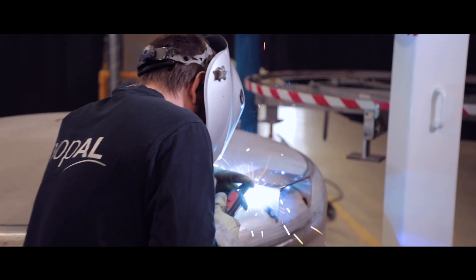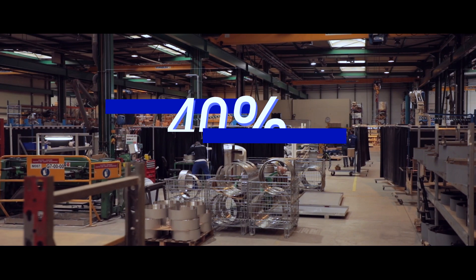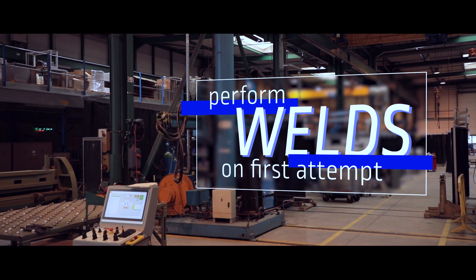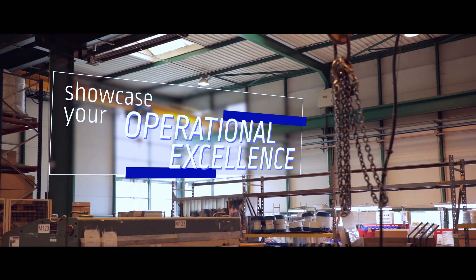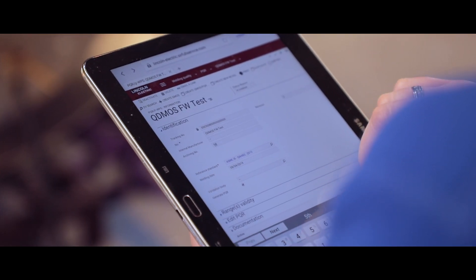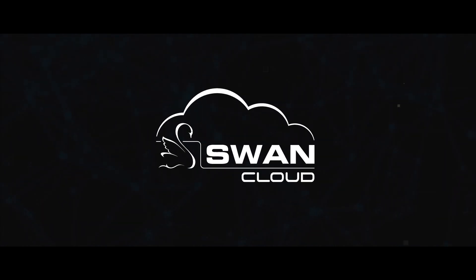We've created SwanCloud for welders, engineers, maintenance and production managers, but above all, for you. You will work more efficiently and with confidence. Save up to 40% in administrative management time. Successfully perform welds on your first attempt thanks to the industry-leading IoT data connection. Concretely showcase your operational excellence to clients. And finally, save time and save money. So don't wait any longer — choose the SwanCloud solution to regain complete control of your welding activities.